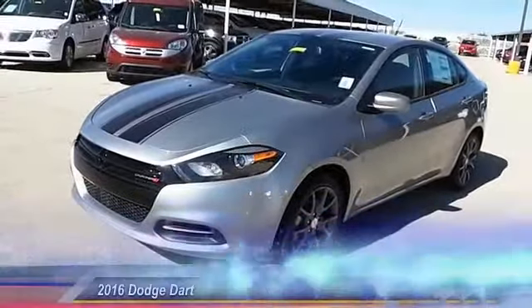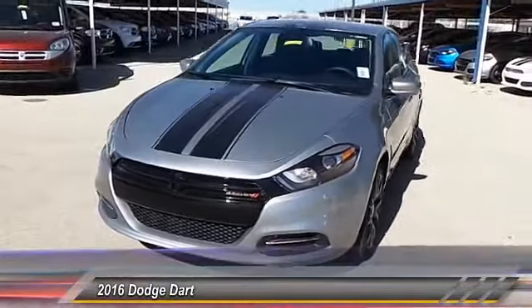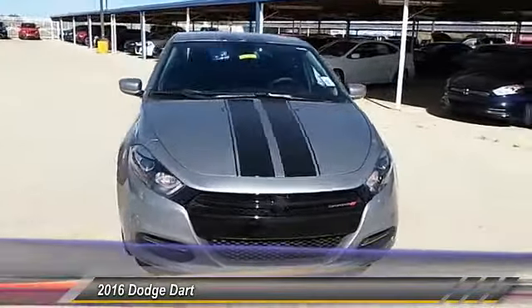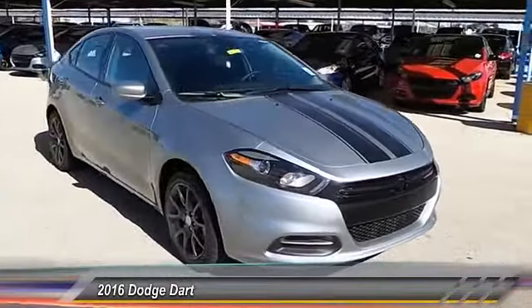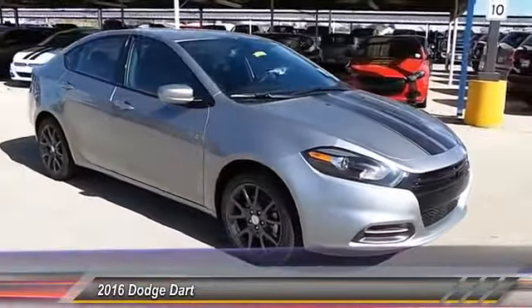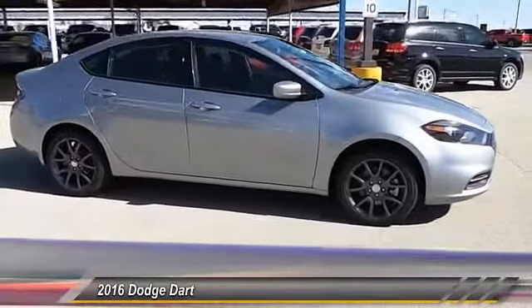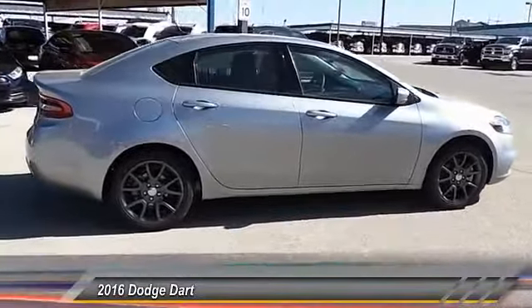The 2016 Dodge Dart. The Dodge Dart was introduced as a lower-priced, shorter wheelbase, full-size Dodge in 1960 and 1961, became a midsize car for 1962, and finally was a compact from 1963 to 1976. Chrysler had previously applied the Dart name to the Ghia-built show car in 1956.